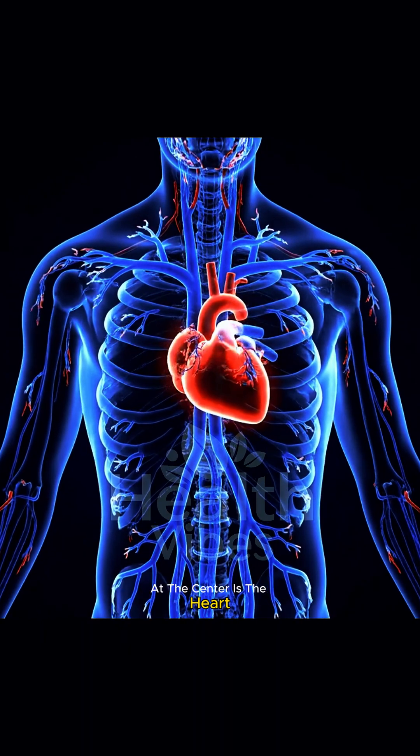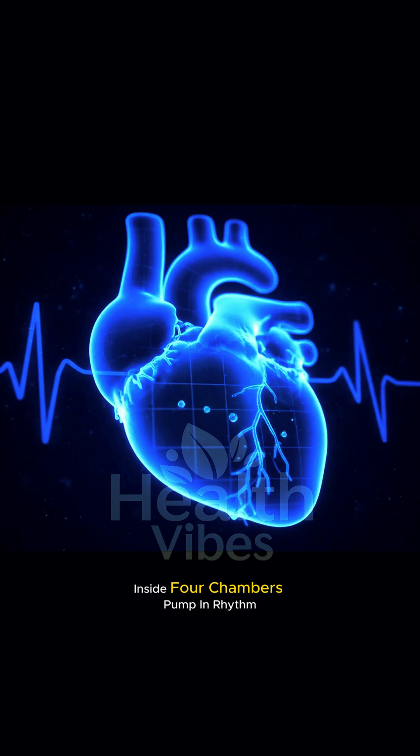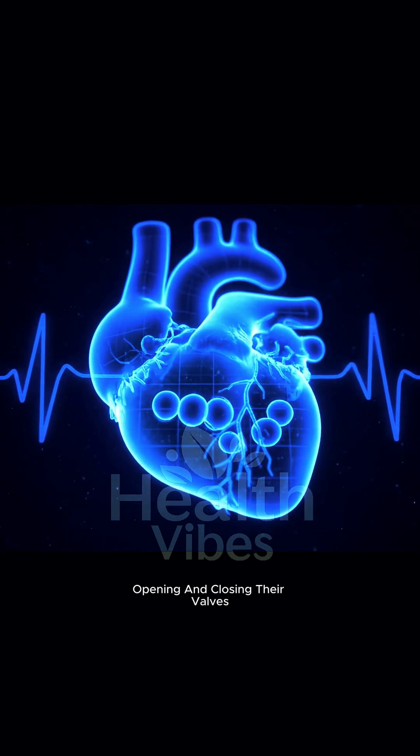At the center is the heart, a strong muscle that keeps blood moving. Inside, four chambers pump in rhythm, opening and closing their valves.